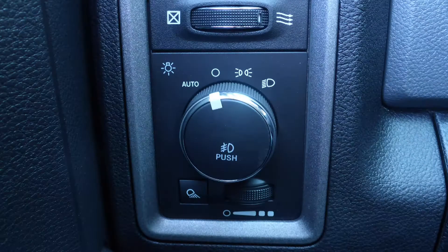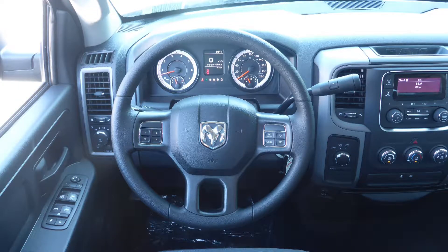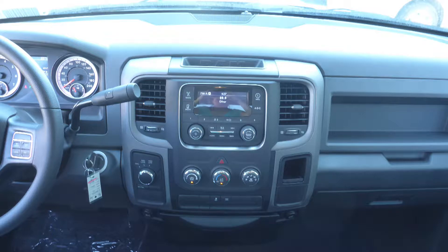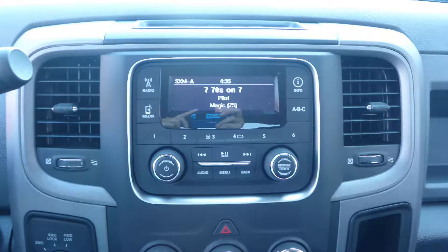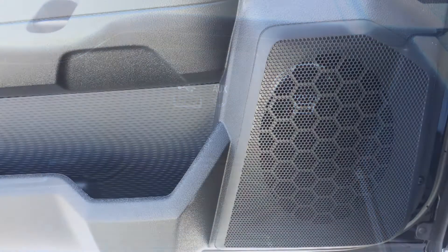Some of the features include power locks and windows, automatic headlamps, air conditioning, a tilt steering column with cruise control, a media center with AM and FM radio, Sirius satellite radio, an MP3 input jack, a USB port, and 6 speakers.